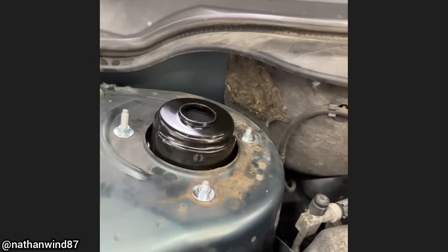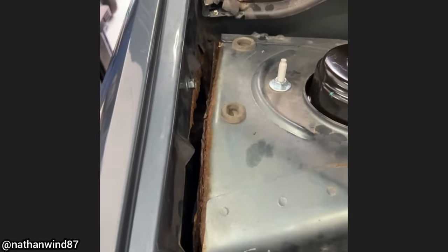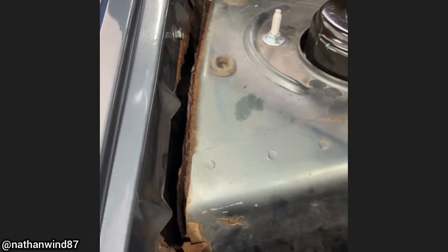This customer brought in their vehicle saying their front end feels loose after another shop had installed new front struts. Whoever installed them must not have noticed that the strut towers were separated.